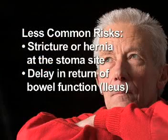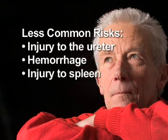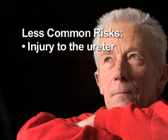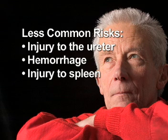Delay in return of bowel function. When the abdomen is opened, as in a colectomy, the intestines temporarily stop their normal forward movement, called peristalsis. Typically, two to three days following surgery, bowel function will return. When this is delayed, patients may feel bloated and nauseated. Early ambulation after surgery may assist in the return of this function. Anastomotic leak — rarely, the reconnection of the intestines can leak. Injury to the ureter, which connects the kidney to the bladder, can be inadvertently cut or injured during the procedure. Hemorrhage — bleeding may occur from the blood vessels that supply the colon. Injury to the spleen — this organ is in close proximity to the left portion of the large intestine, and traction at this area can cause the splenic capsule to tear and lead to bleeding.